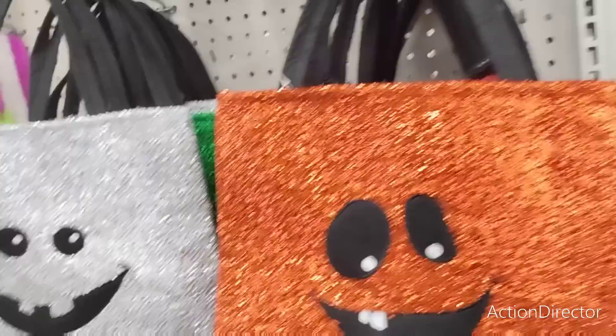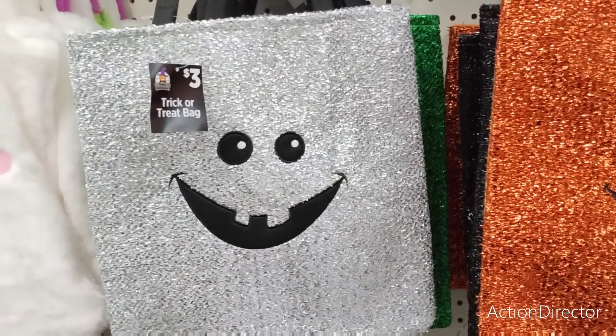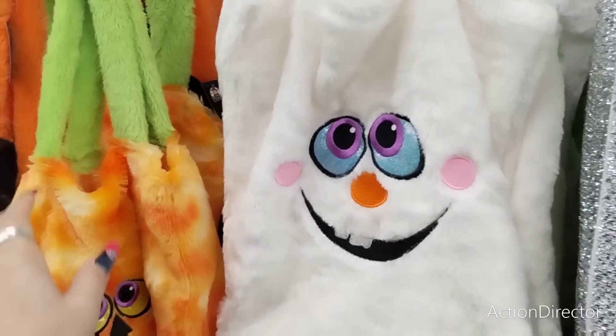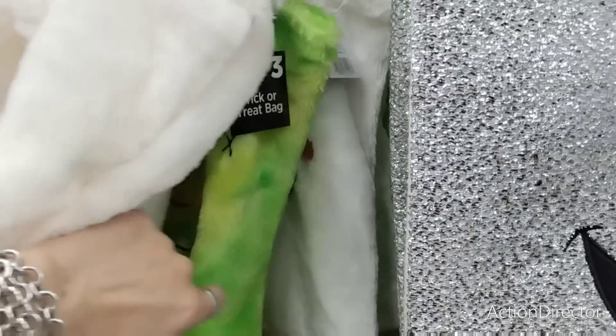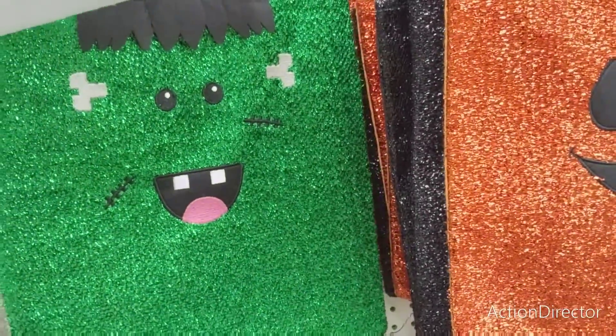I did show you guys these before — these are $3, and some of you said you'd like to make pillows out of them. That is definitely a really good idea. These are also really cute to make pillows out of, and these are $3 as well. They're pretty goofy — the owl, the ghost, a goofy guy, and Frankenstein.